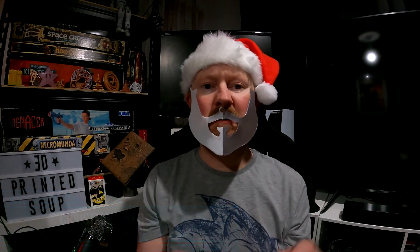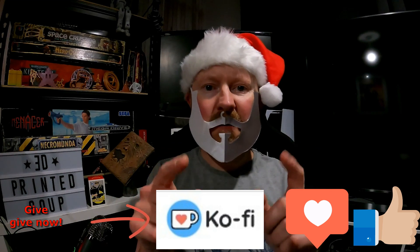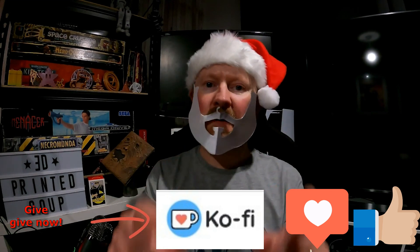Thanks for watching 3D Printed Soup's 3D Printed Advent Calendar. Don't forget to like and subscribe. Stay happy, stay safe, keep printing.